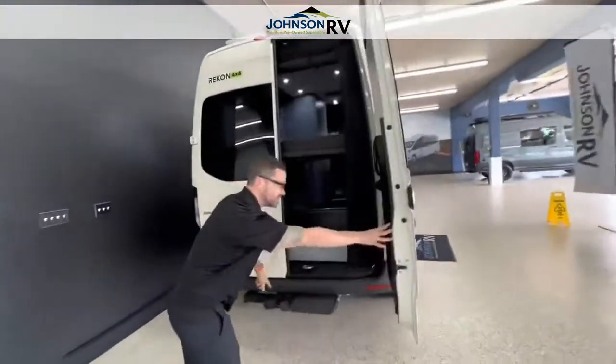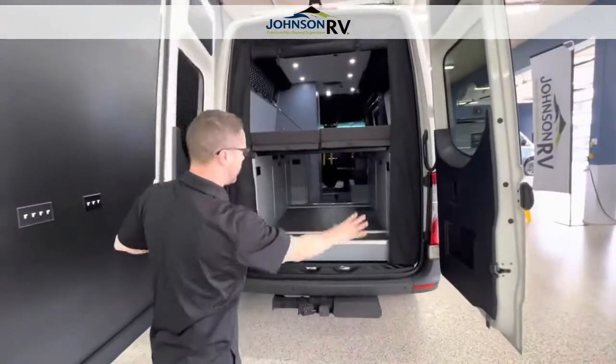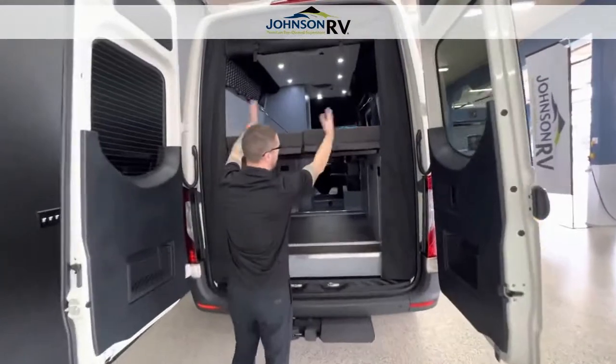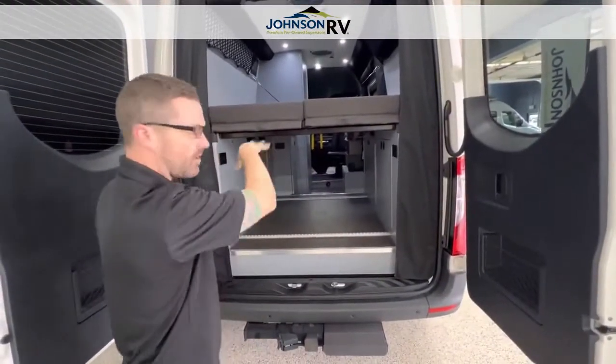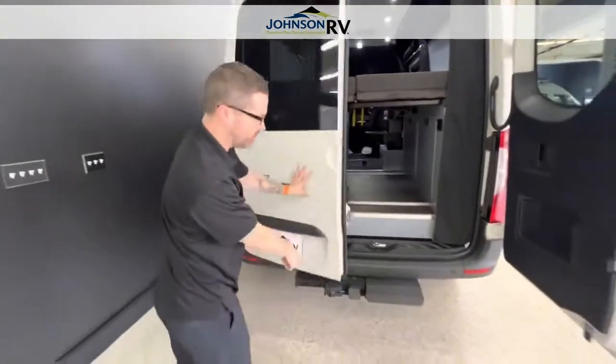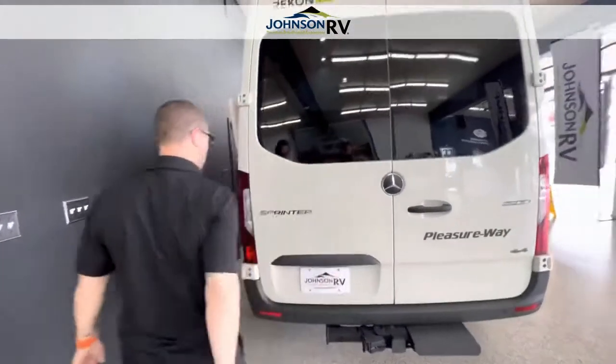We're going to open up the back — you can see there's a nice big step to be able to get inside, easy access to get all your gear in. The beds do fold up on each side and these bars come out so you have a nice big garage space. There are wiring connections back here and you can tow 5,000 pounds as well. There's also an integrated backup camera built in.